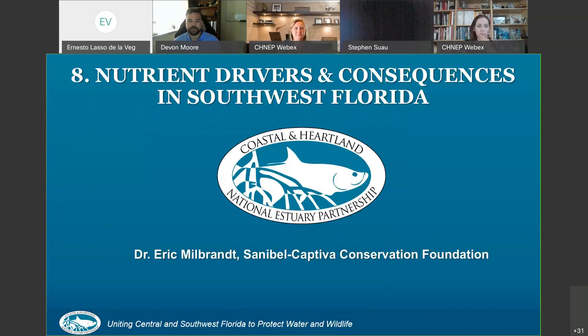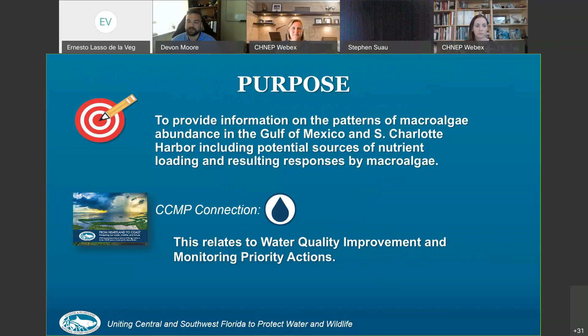This is a presentation by Dr. Eric Milbrandt of the Sanibel Captiva Conservation Foundation on nutrient drivers and consequences in Southwest Florida. The purpose is to provide information on the patterns of macroalgae abundance in the Gulf of Mexico and South Charlotte Harbor, including potential sources of nutrient loading and resulting responses of macroalgae. This also relates to water quality improvement and the monitoring priority actions of the CCMP.